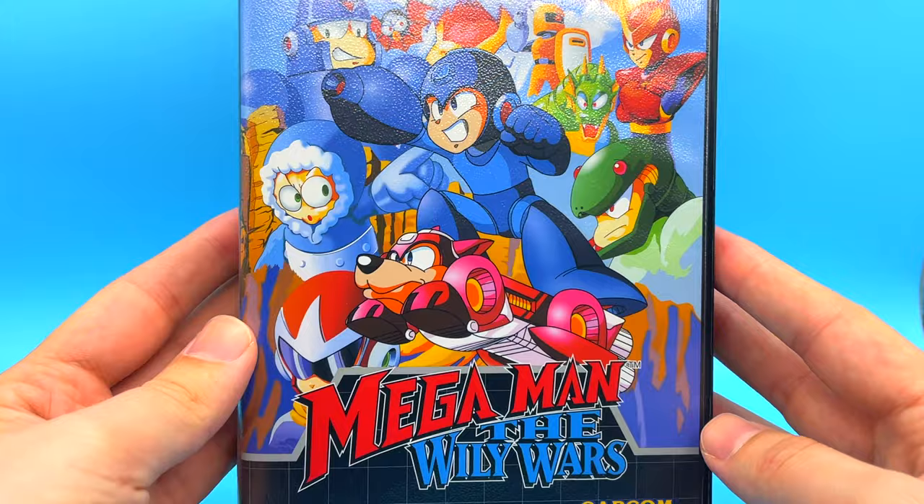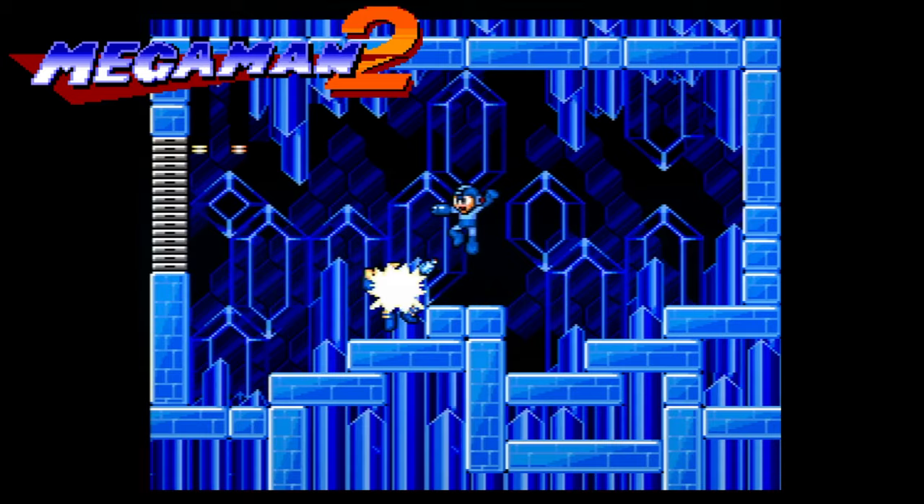Like the title suggests, this video is going to be all about this game here — Mega Man: The Wily Wars for the Mega Drive. This is actually a special edition of the game that Retro-Bit released recently, and when I found out about this a few years ago, I knew I had to have it day one.